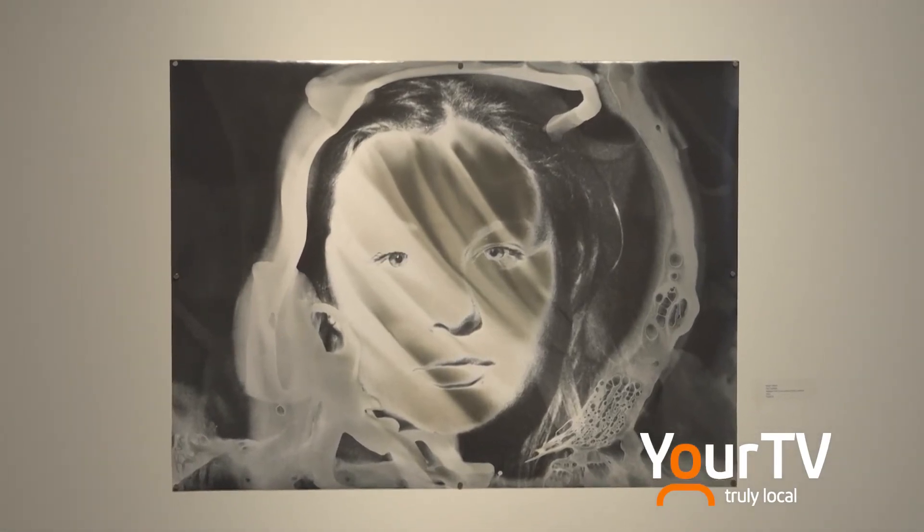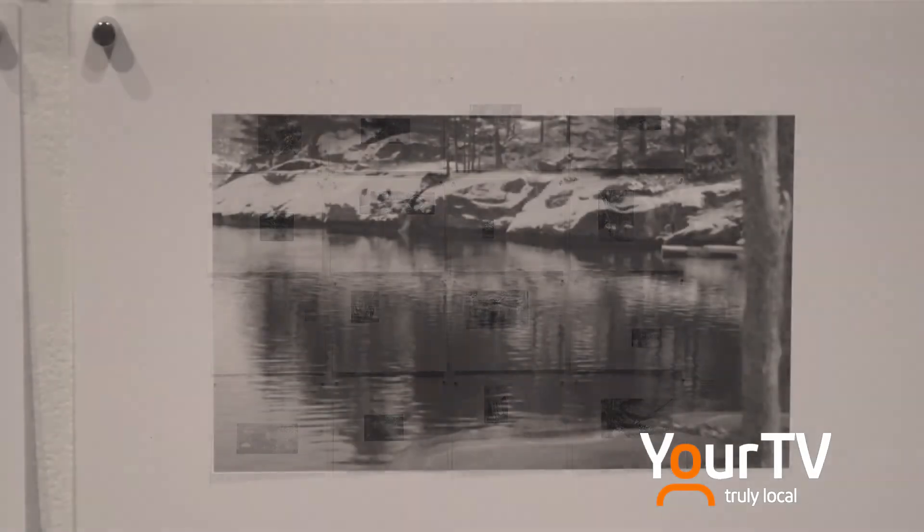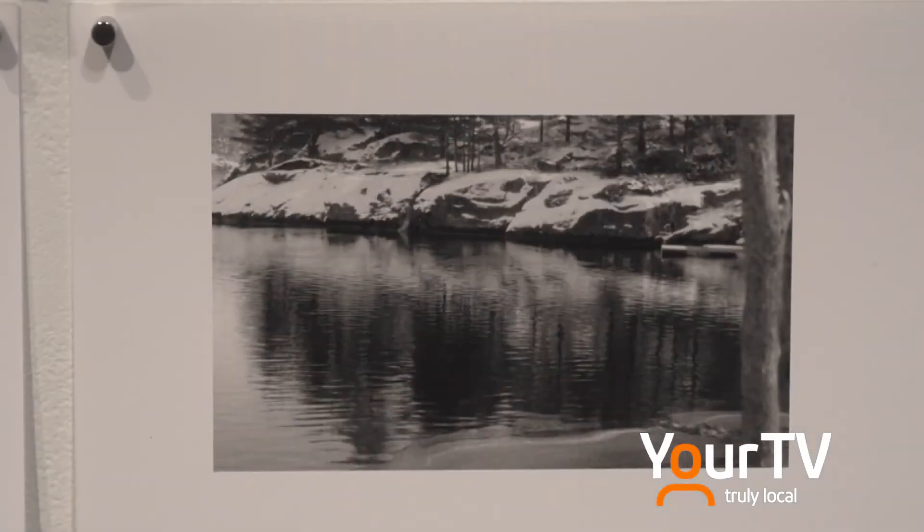I'm always encouraging students to incorporate both digital and analog — not as separate entities, but working together. We're amalgamating and blending and combining and testing the limits of what students can do, and how they can learn that these aren't necessarily separate processes, but just different processes, both contributing to photographic outcome.